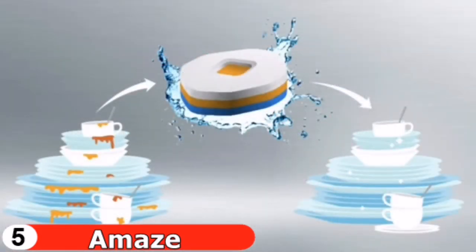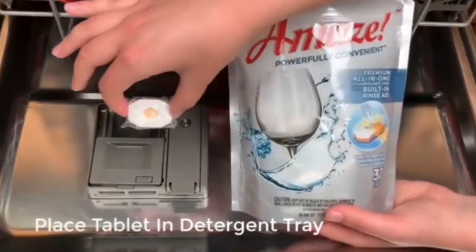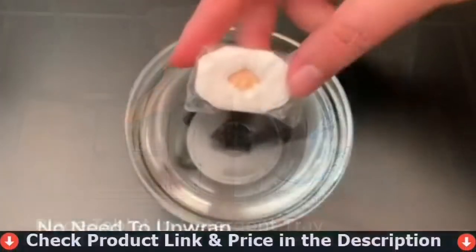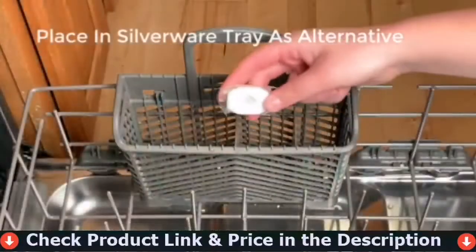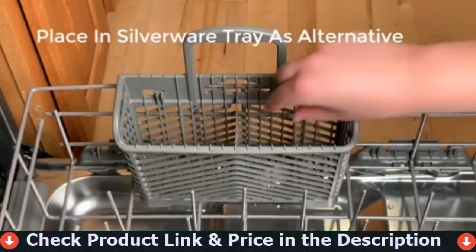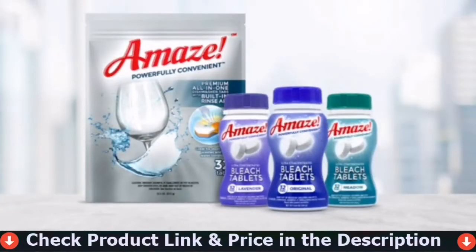Simply remove the tablet from the carton with dry hands and place it in the detergent tray — there's no need to unwrap the tablet, as the film dissolves in water. If a tablet did not completely dissolve, try placing the tablet in the silverware tray on your next load.